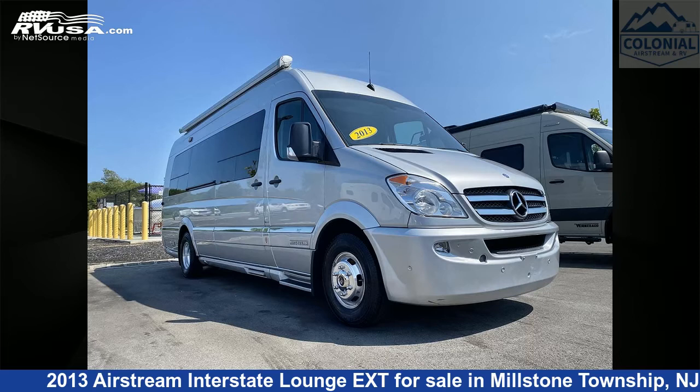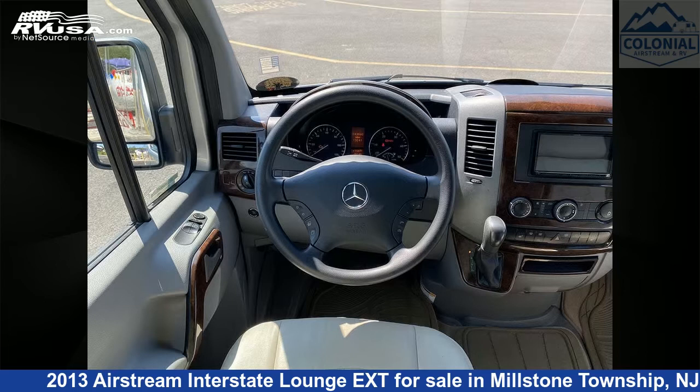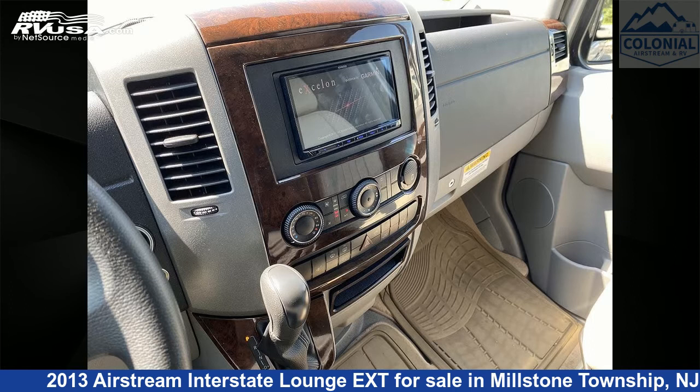This 2013 Airstream Interstate Lounge XT is a Class B RV. It is located in Millstone Township, New Jersey, 08535 and is offered for sale by Colonial Airstream and RV.